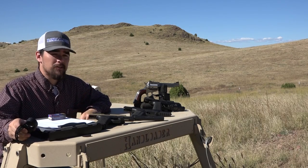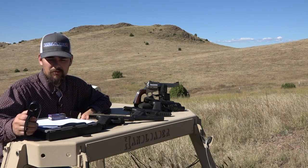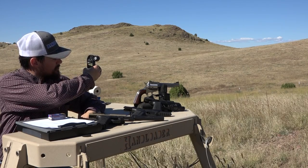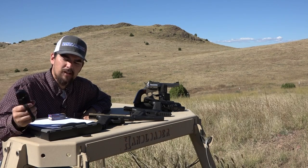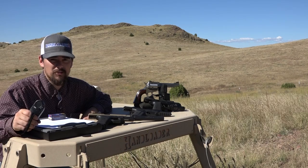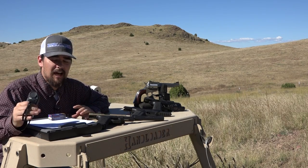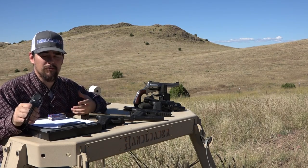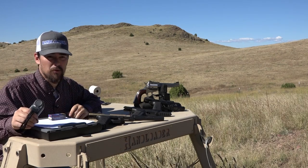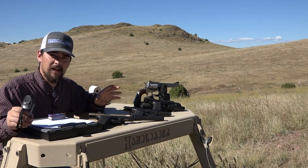We're out here on the range now and it is a beautiful day. According to the Kestrel 5700, the temperature is about 78 degrees Fahrenheit. We've got wind coming from the 10 o'clock position at about 3 to 5 miles an hour. Humidity is at 30%, altitude is 5,000 feet, pressure is 25.31 inHg. We have an Ohler Model 35P chronograph set up 10 feet from the muzzle to record all of our velocities, and we have a steel plate downrange at about 25 yards. The purpose of this video is to showcase the versatility of Accurate No. 7 powder — from the 5.7x28 all the way up to the 454 Casull, a broad range of handgun cartridges.